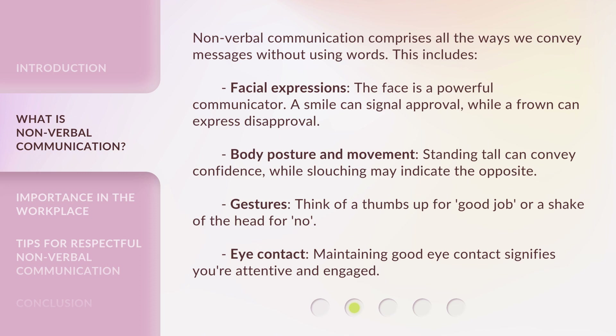Body posture and movement: standing tall can convey confidence, while slouching may indicate the opposite. Gestures: think of a thumbs up for 'good job,' or a shake of the head for 'no.' Eye contact: maintaining good eye contact signifies you're attentive and engaged.